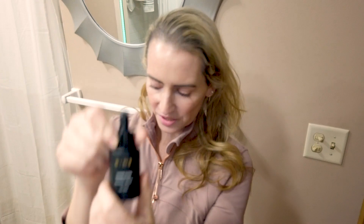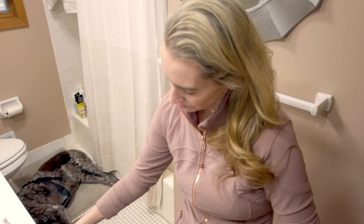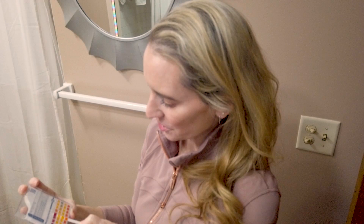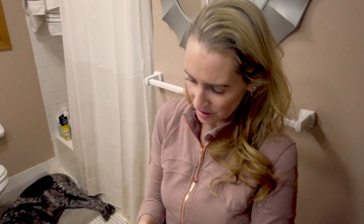I also have the Dime Hyperglow Vitamin C Serum, so I'm going to do the same test. This one is looking very similar to the Geek and Gorgeous, which is a good thing. The pH of this one looks to be maybe 2.5 to 2.6. So it's in range, but it is a little bit lower than the Geek and Gorgeous — the Dime Beauty is a little bit more acidic, just a little bit.